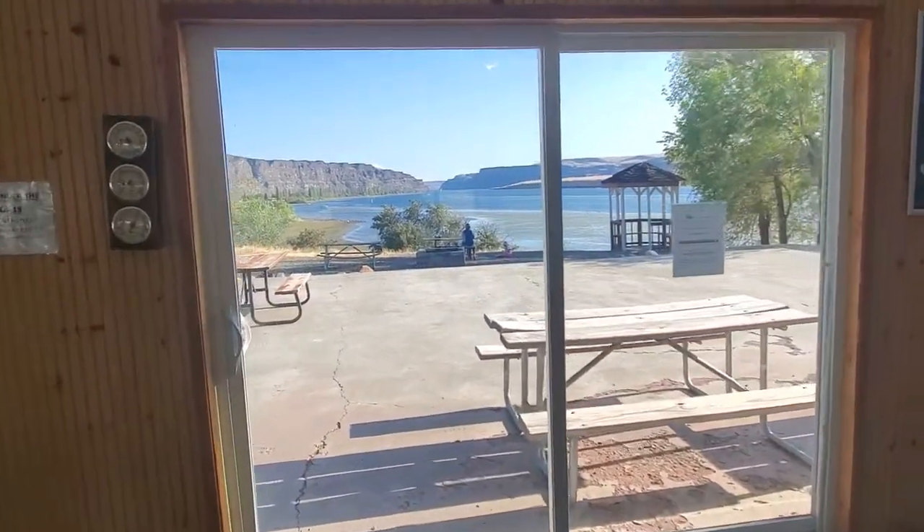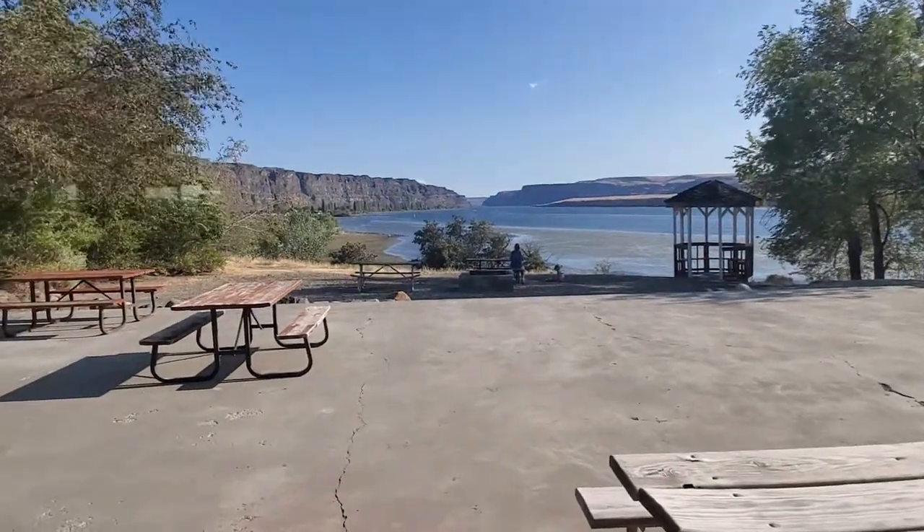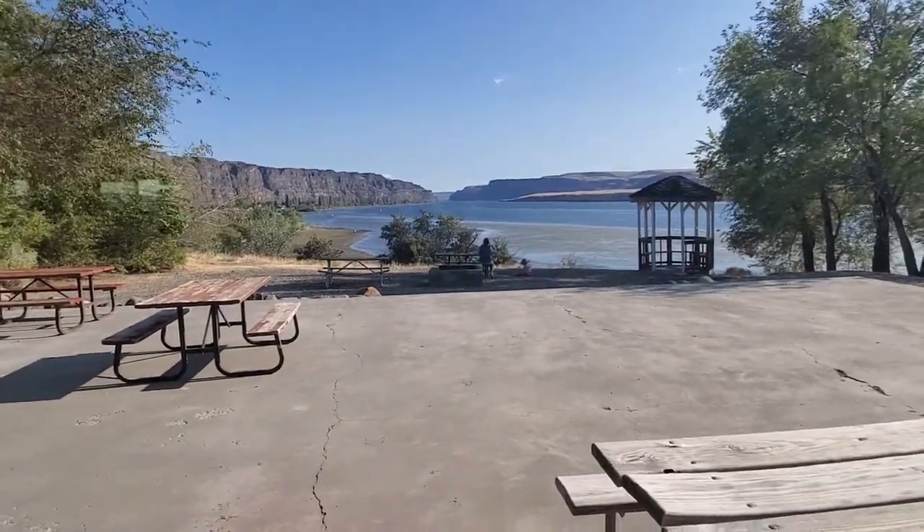And then you get the awesome view of the Columbia River Valley area.